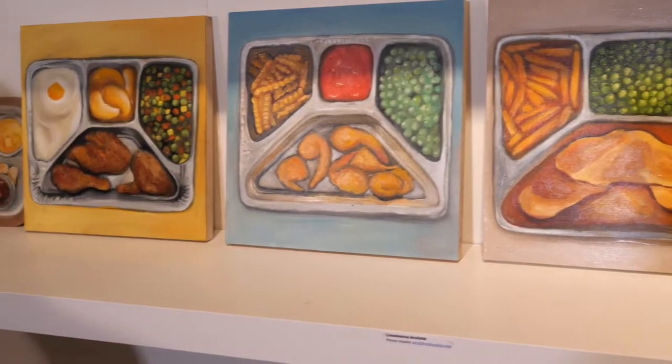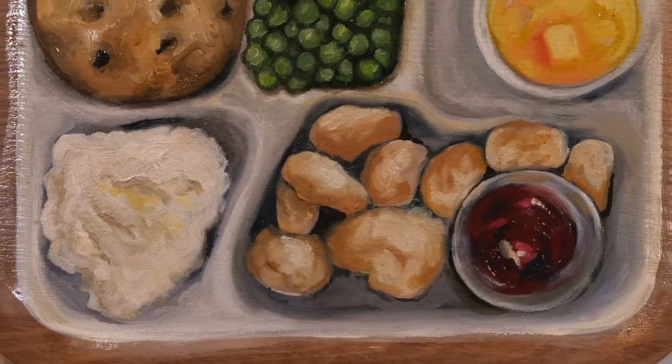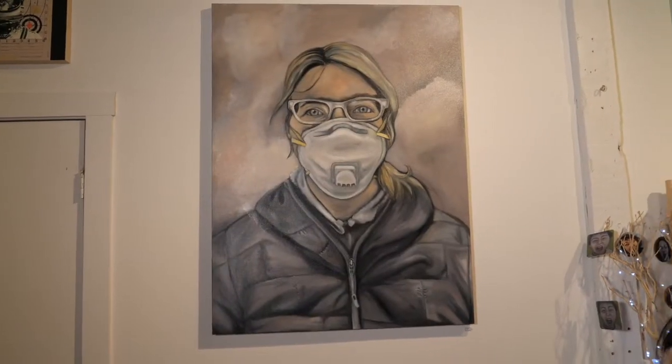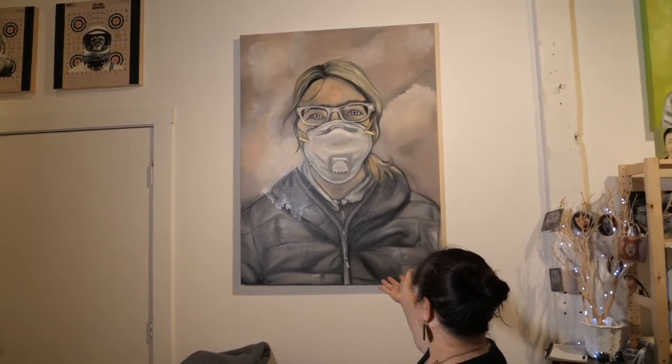Then I thought it'd be great to actually paint them on a tray — that might be kind of fun. So this is a recent piece that I did in response to the wildfires in California. I did a series of these; this is the largest one. This is called 'Cathy Fire.'